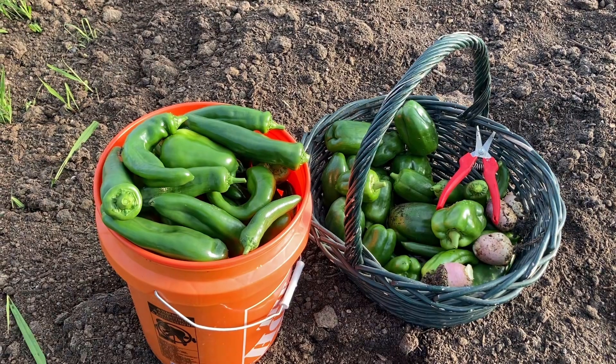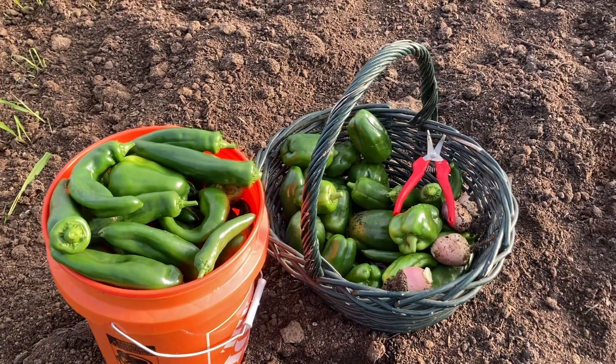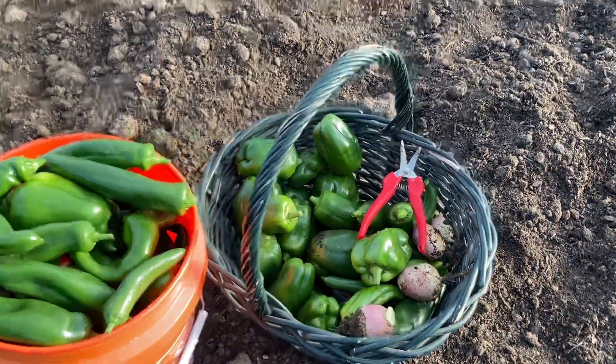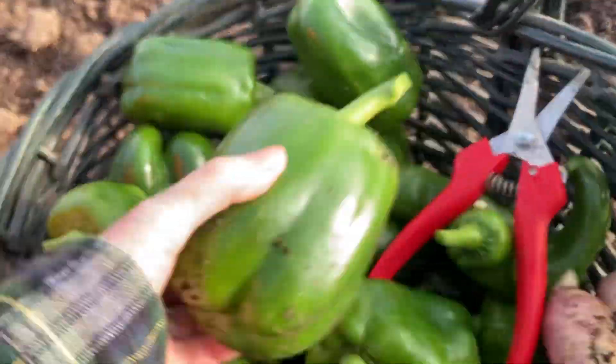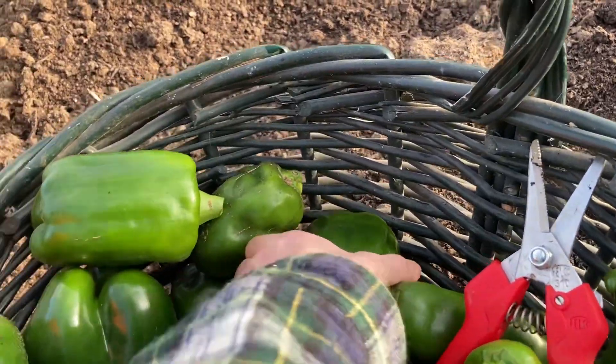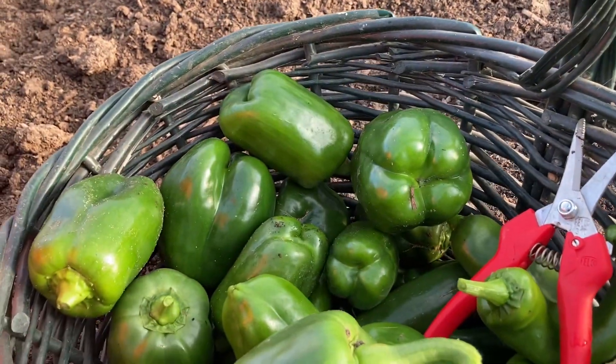Here's my pickings for the day — I got about five gallons of Anaheim peppers, a little bit more over there, and oh, lots of beautiful bells. Look at this one — that thing is gigantic! I really hope that we can save these plants.